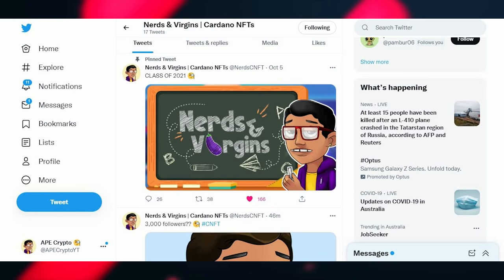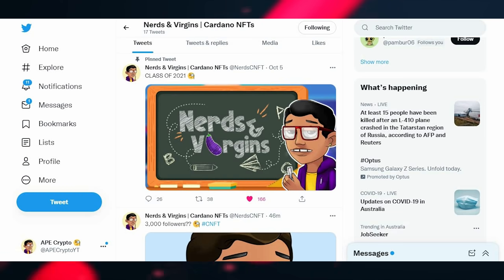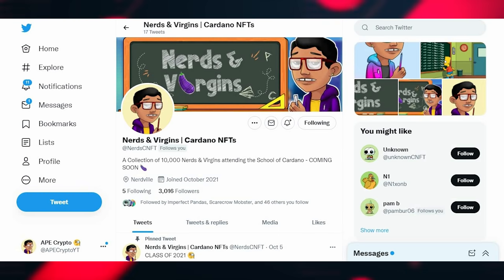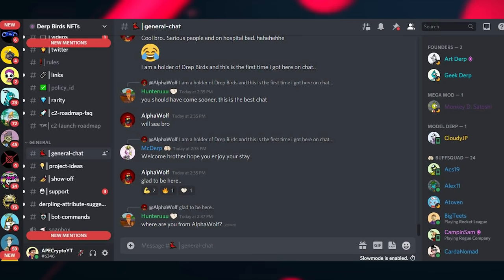I've done the follower audit and have a high real follower count and good engagement, so Nerds and Virgins is a prime example of a project with real engagement. I do this for any project I'm looking at, just to make sure they're not botting their followers and that their audience is actually there for the NFT — not just puffed-up numbers to attract investors.